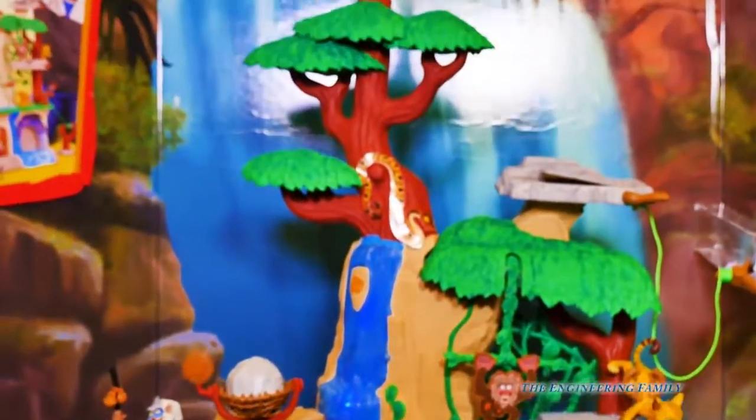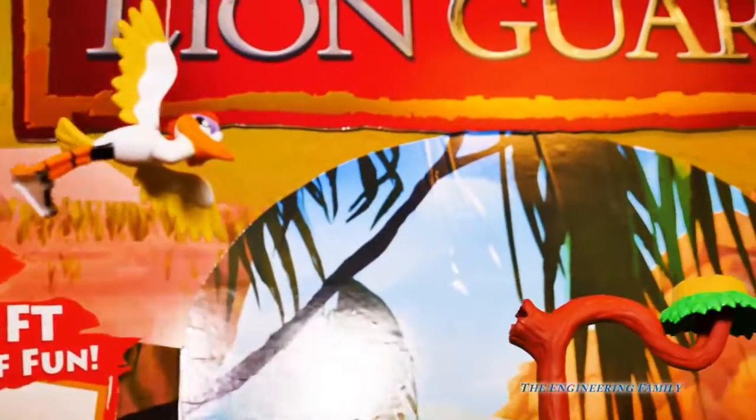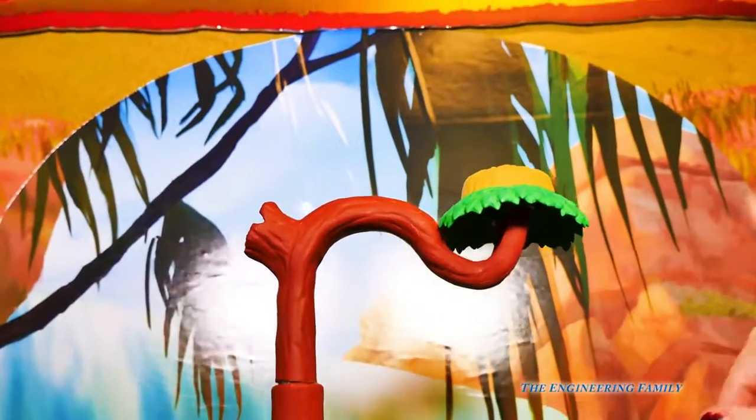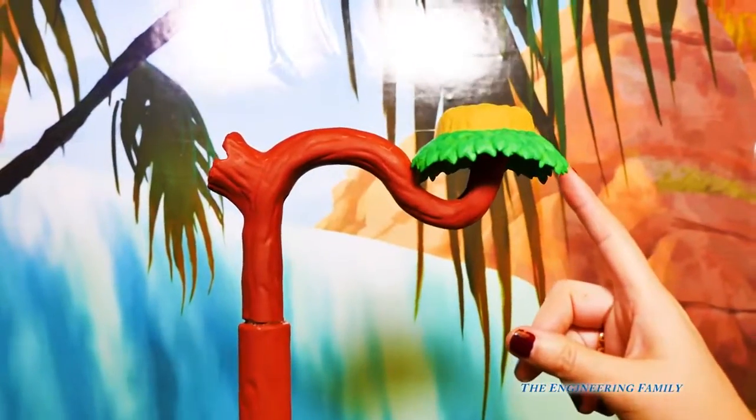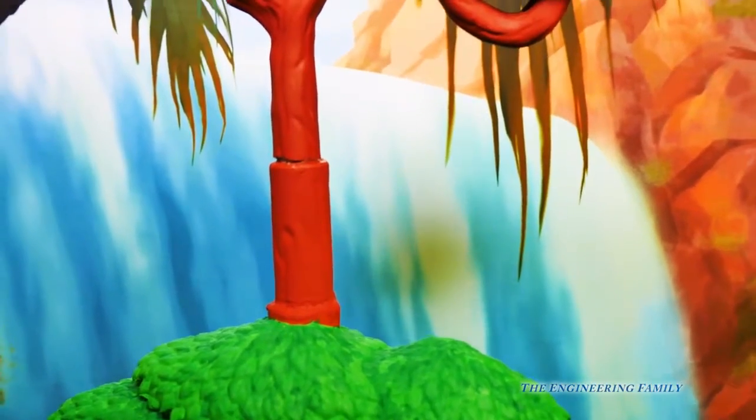Look at this giant Pride Lands play set, with a spot for Ono here at the top. There's Ono — he can fly into that nest, and he has a whole view of the Pride Lands when he's up there. He sure does. So that's where Ono would sit.